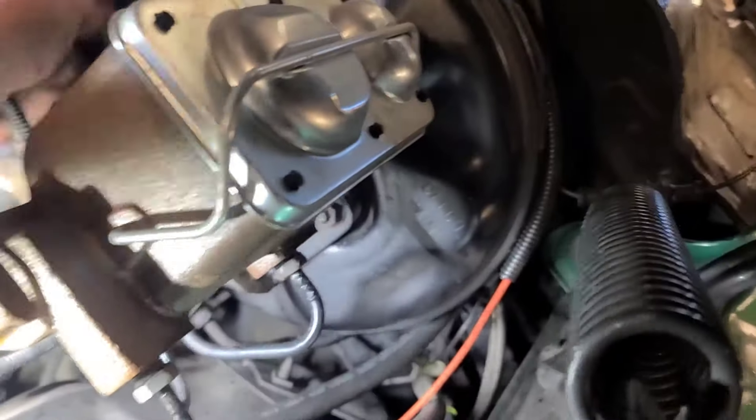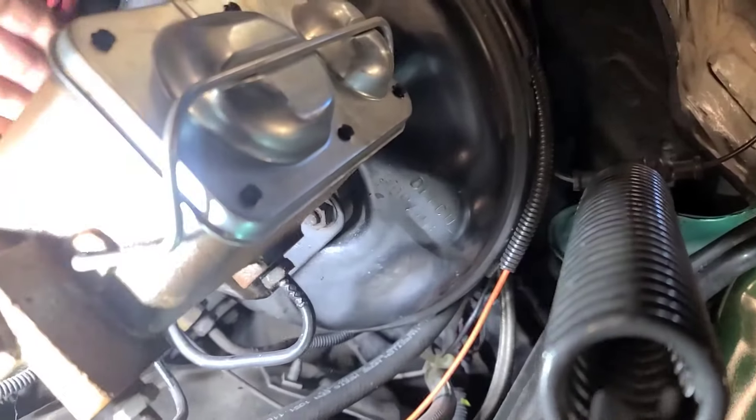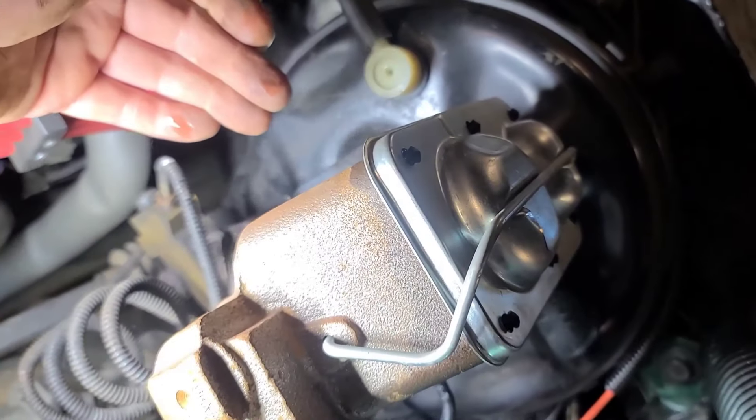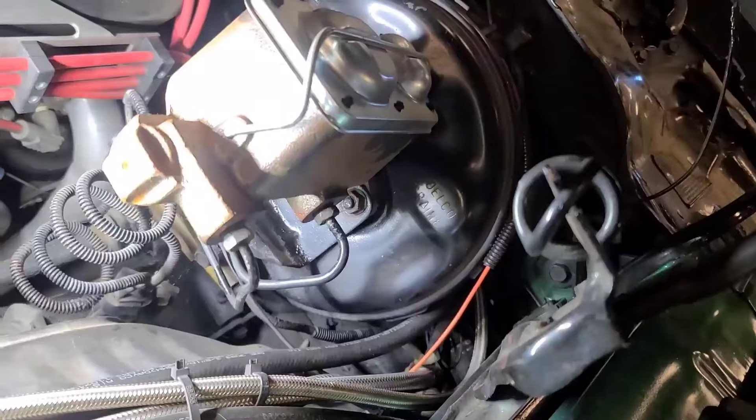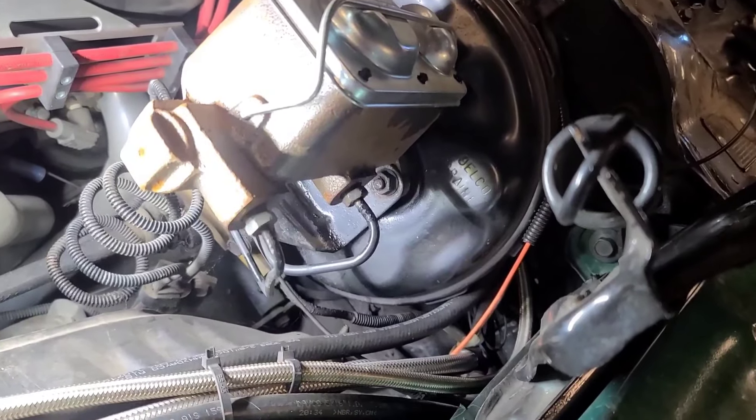Let me see if there's any brake fluid down underneath here. Why didn't I see that yesterday instead of pulling the wheels off? Well, we had to look at the back wheels anyway, so the brakes are fine back there.